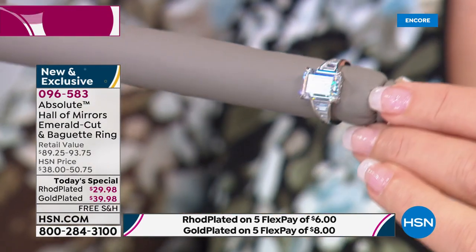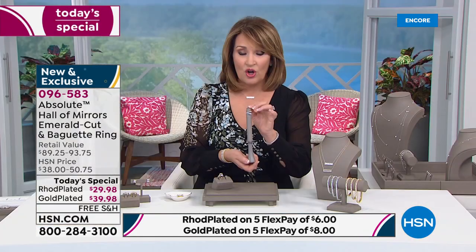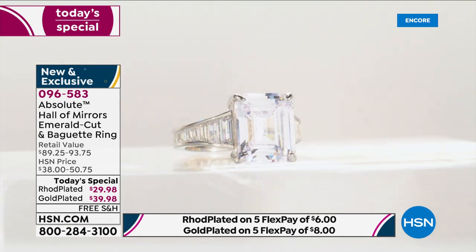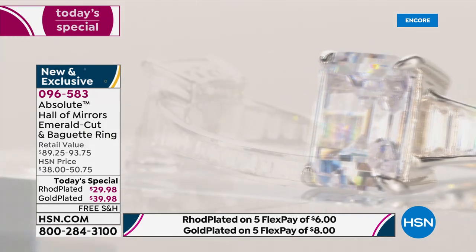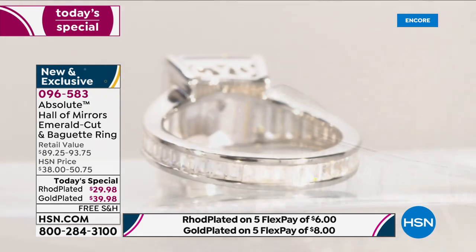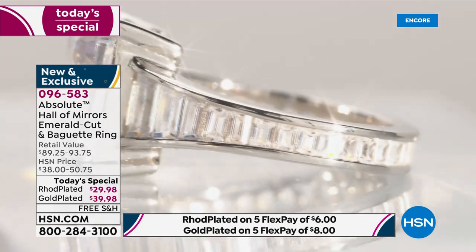Gorgeous gallery work. The most spectacular cut — that's 58 facets. It's called the Hall of Mirrors Effect. If you Google it, read about it. It's one of the most exquisite ways to cut and set a stone — a very elite look and feel in the world of diamonds. So here you have the world's finest diamond simulant. You have a magnificent ring, and you're getting it for $29.98. $6 on FlexPay. Already we're getting busy, so if you'd like to order yours, call early so we can get this sent out to you.